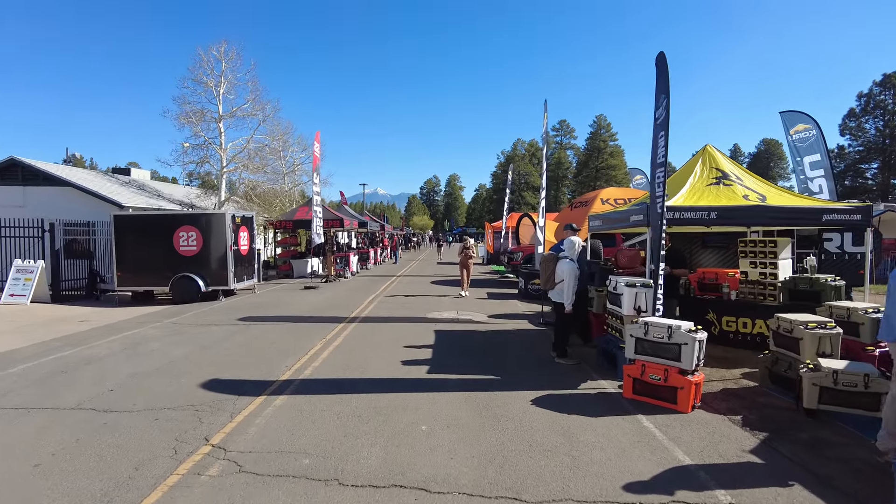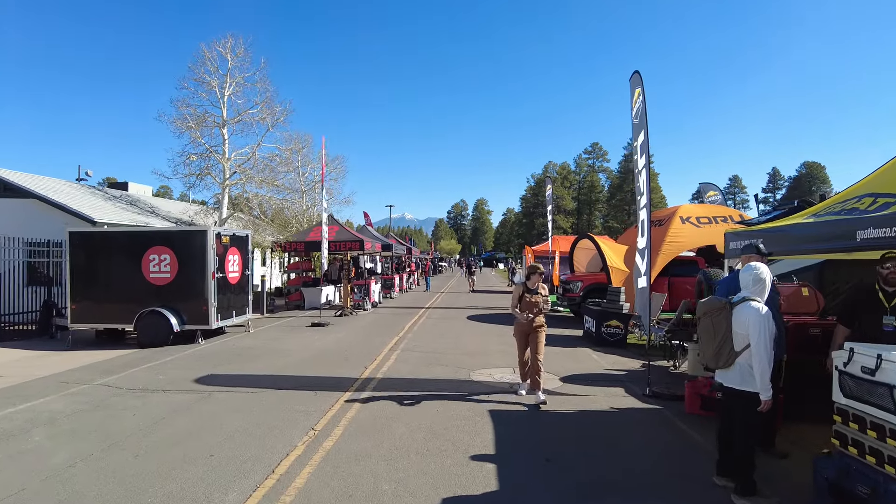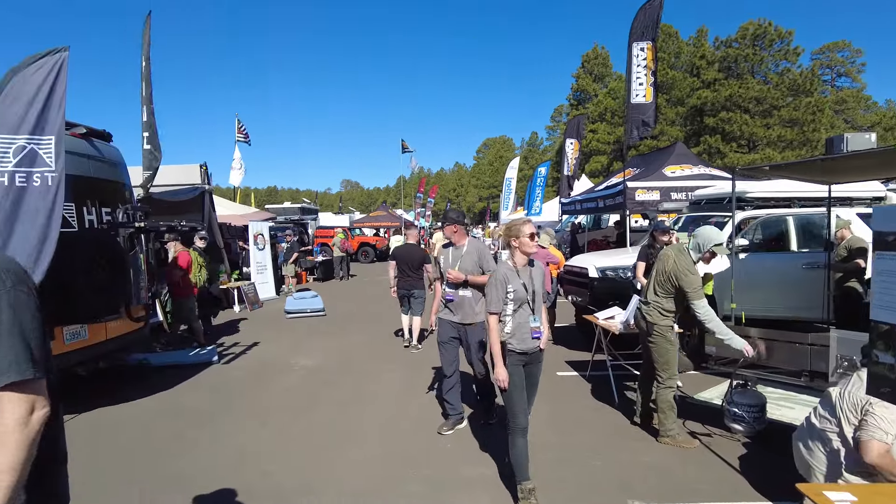Hi, welcome back. This video is going to be my overview of Overland Expo West 2024. I love this snow-capped mountain view. The weather was great this year and plenty to see. It was a good time.